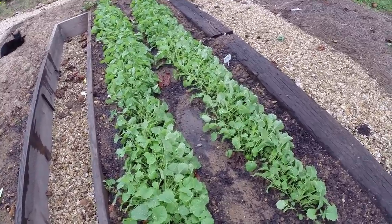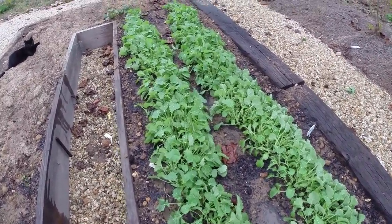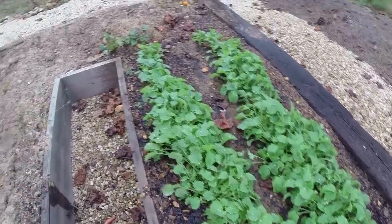The kale over here is doing pretty well too. We could actually go ahead and pick some baby kale if we wanted to and eat it in a salad. It might be good to use some of this just to thin it out a little bit. So that's what we have here.